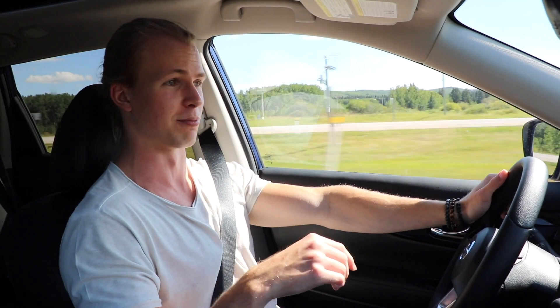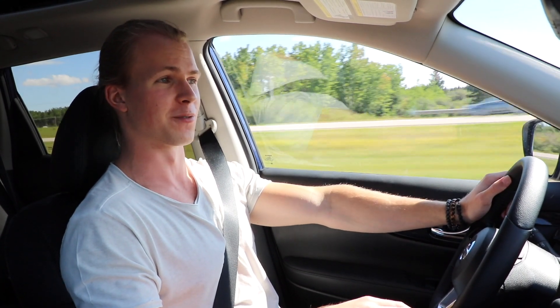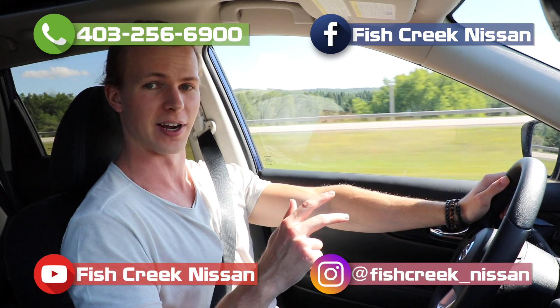If you want to know more of my thoughts on ProPilot Assist, feel free to click on the link in the description below or the video link at the end of this video. If you like what we do here at Fish Creek Nissan, feel free to follow us on Facebook, subscribe to us on YouTube, and check us out on Instagram. My name is Thomas and I'll catch you guys in the next one.